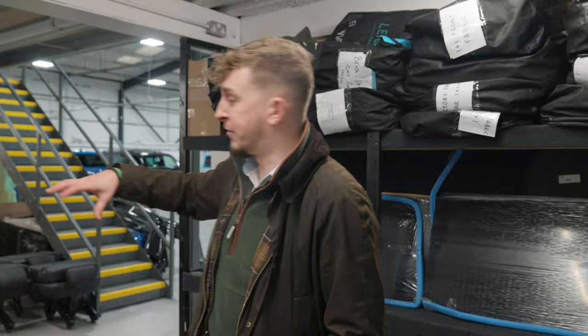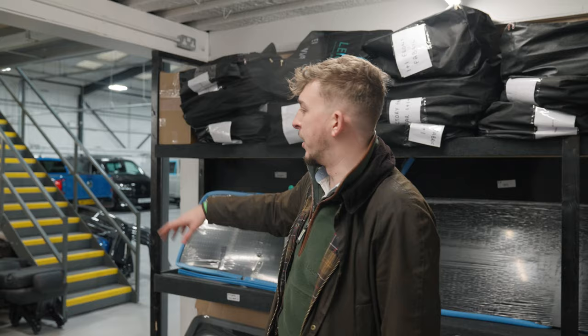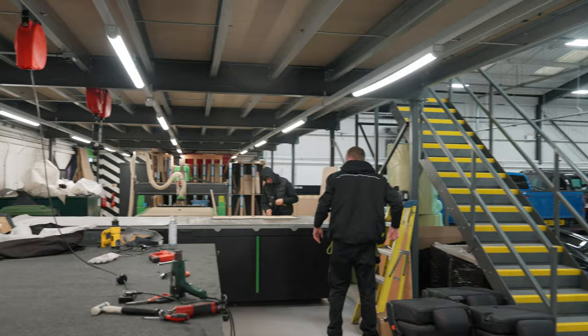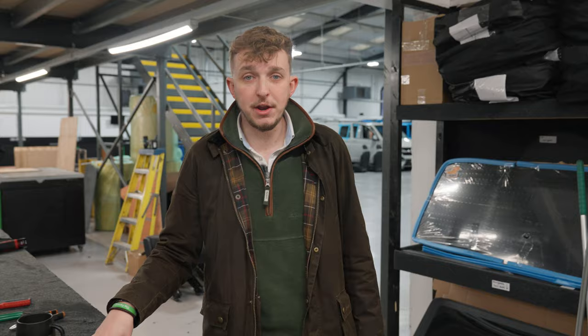We've come up to the trimming tables. Jordan, Will, and Loz are there prepping the sway panels ready to go into a combi conversion. You can see the rolls of carpet — there's no one trimming leather right now, but this is where we do all the leather seat re-trims on this table, which you guys have probably seen before.